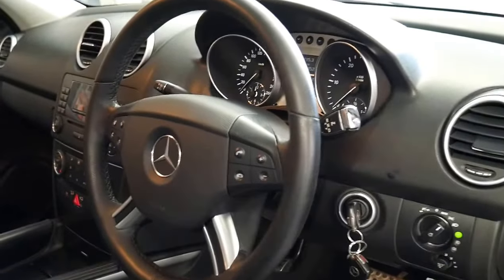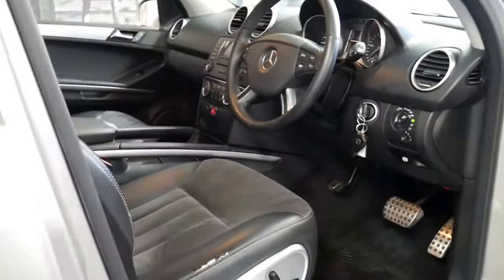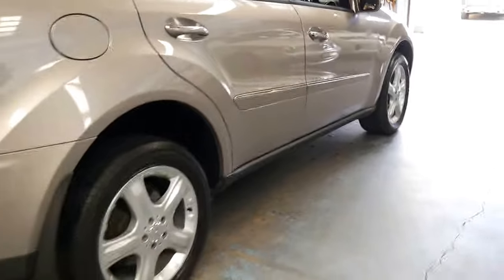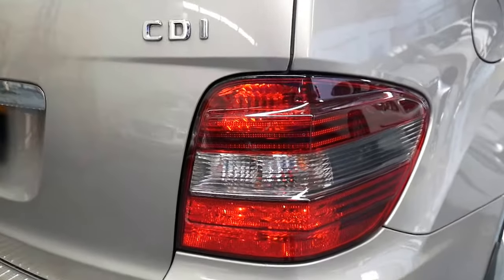This car's also got two keys and it's done 186,000 kilometres since it was new, which is absolutely nothing on a diesel. It drives perfectly. The Sport, or AMG Sport as some people have called it, also had the smoked tail lights which looked a lot better.